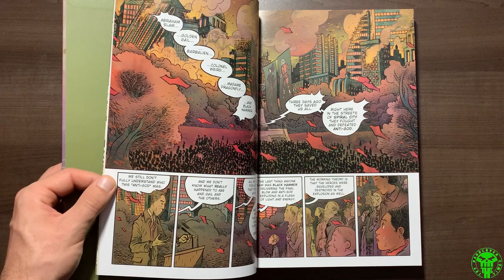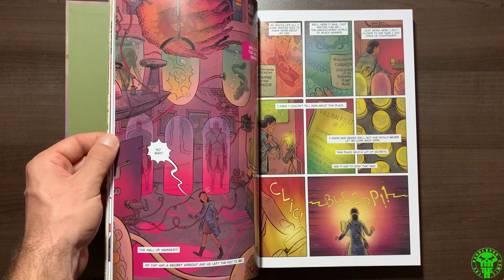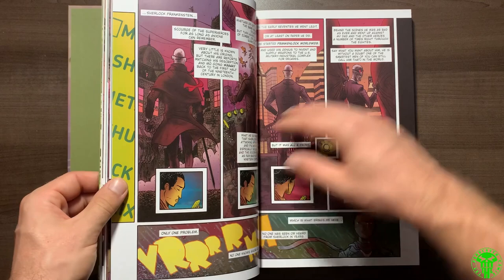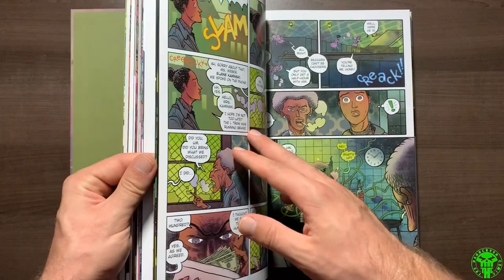Sherlock Frankenstein follows Lucy — I'm not going to spoil too much — but if you know who Lucy Weber is, she's a big deal in the Black Hammer universe. It covers how she got to the position she's in at the tail end of the first library edition, which picks up in the second library edition right away. Fantastic story, Dave Rubin on artwork — I really enjoyed it. What's great about all these World of Black Hammer library editions is finding out more backstory on the characters. You get bits and pieces in the main series, but here we get nice in-depth looks at the backgrounds of these characters and where they've come from.